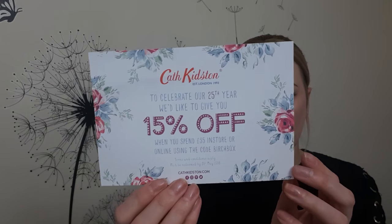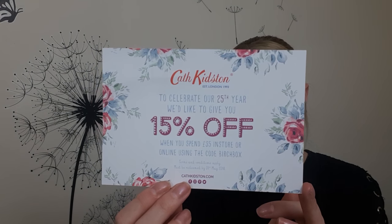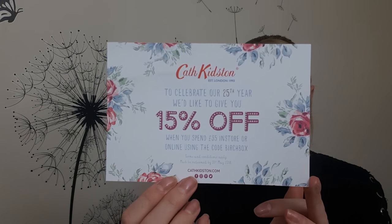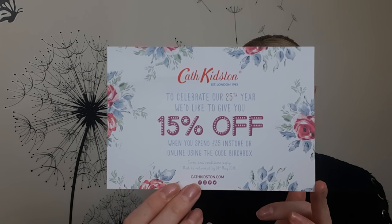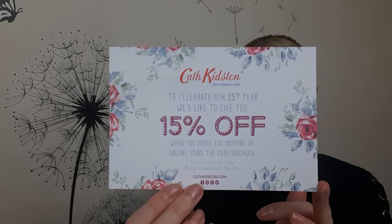There's a little leaflet that tells you all about the products inside. I'll go through that as I normally do as I'm pulling them out. It's also come with a 15% off voucher for Cath Kidston. All you have to do is spend 35 pounds or more on the Cath Kidston website and use the code 'Birchbox.' This must be redeemed by the 31st of May, so they've actually given you quite a long time.